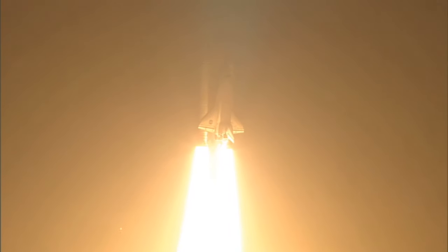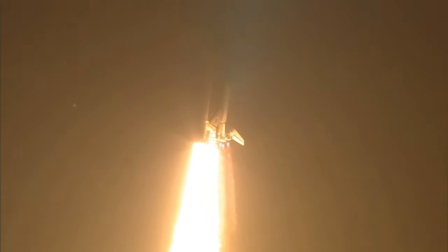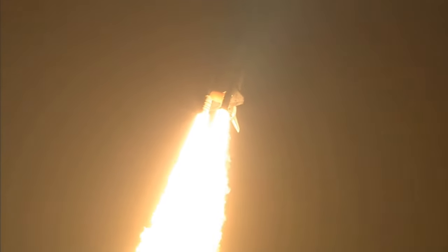This is Mission Control, Houston. Discovery roll program. Roger roll, Discovery.